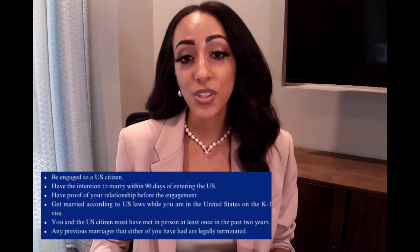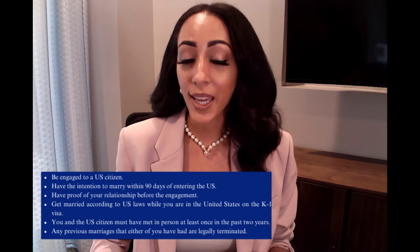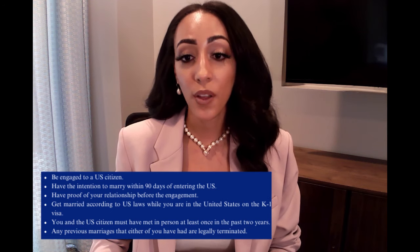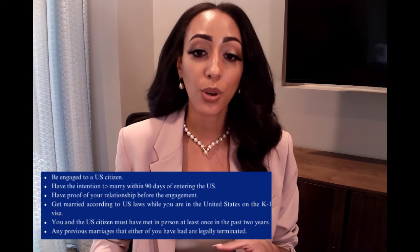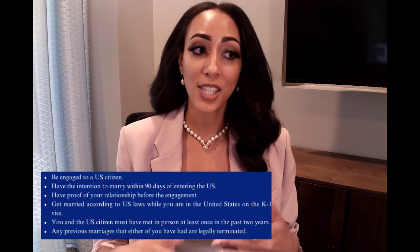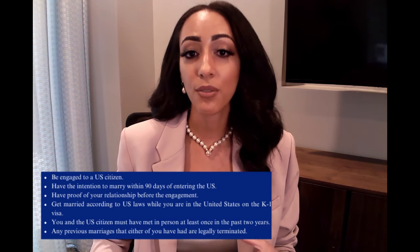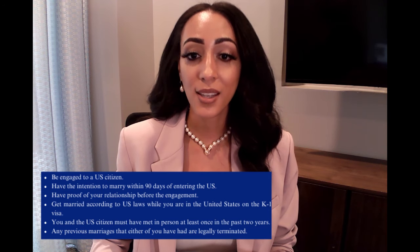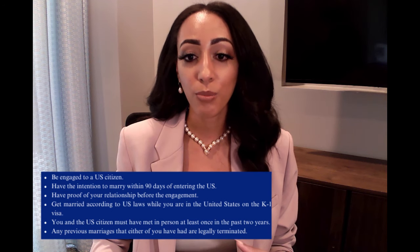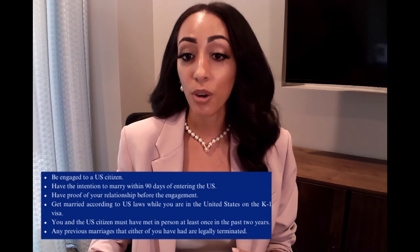You also have to have the intention to marry within 90 days of entering the U.S., and you have to have proof of the relationship before the engagement. You have to get married in accordance with U.S. laws while in the U.S. on that K-1 visa. You and your U.S. citizen fiancé must have met in person at least once within the past two years, although exceptions do apply. These exceptions can be granted if you can prove that the U.S. citizen would face extreme hardship to visit the fiancé, and extreme hardship can be shown by way of culture, customs, or other factors such as the COVID-19 pandemic.